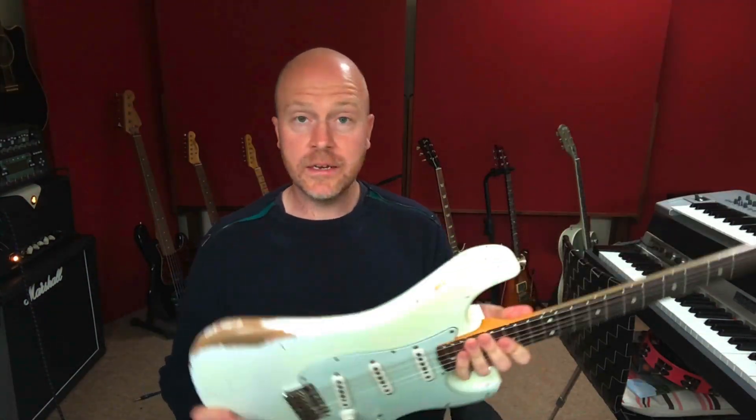Hi, I'm Paul from the Studio Rats and today I'm going to be talking about the differences between a Strat, a Les Paul, a PRS and a Telecaster.